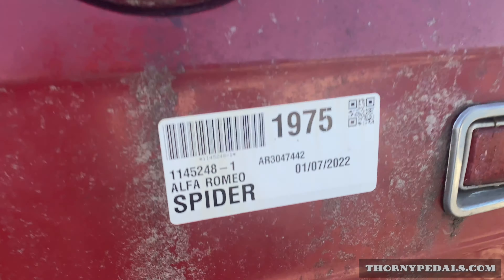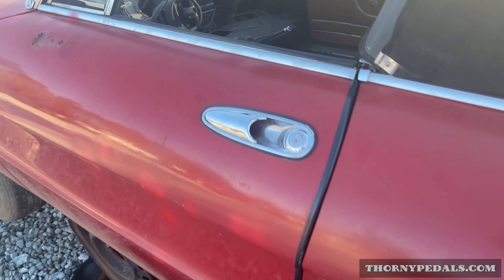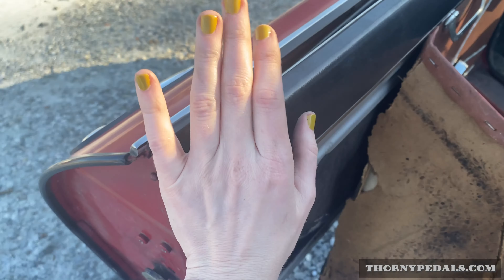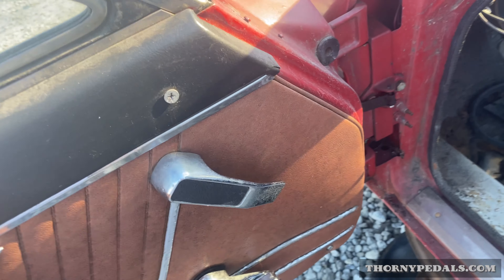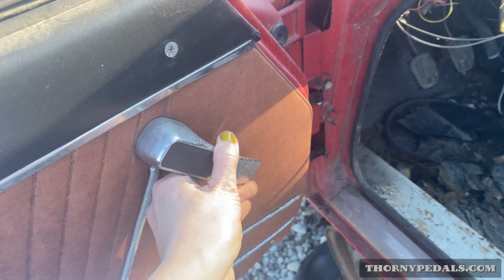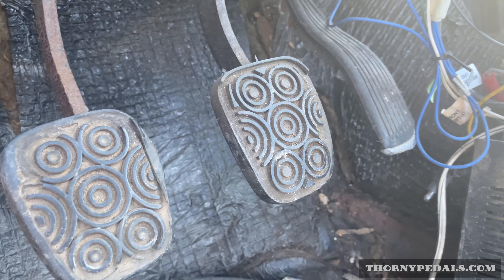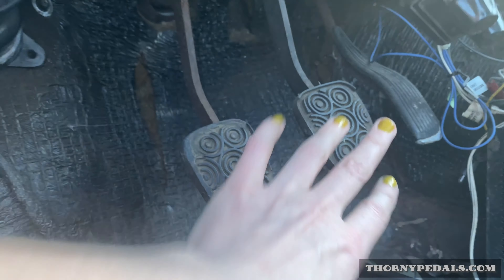A 1975 Alfa Romeo Spider brought in. This is January 2022. This handle sucks, you have to be really careful not to pinch yourself. This is cute. Look at these awesome, awesome pedals — I want these pedals.